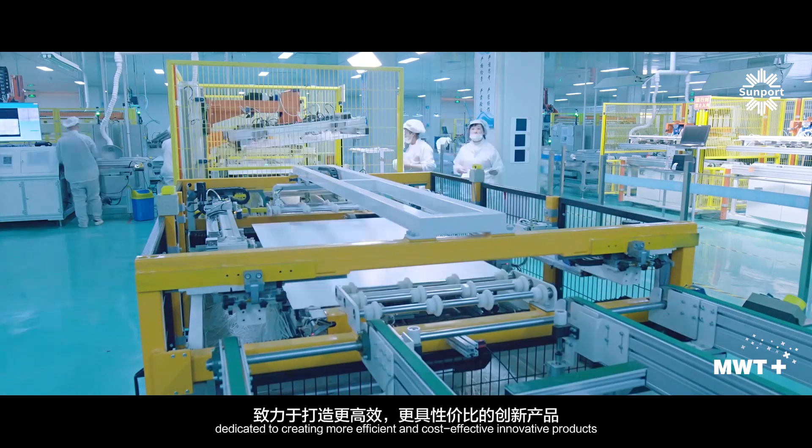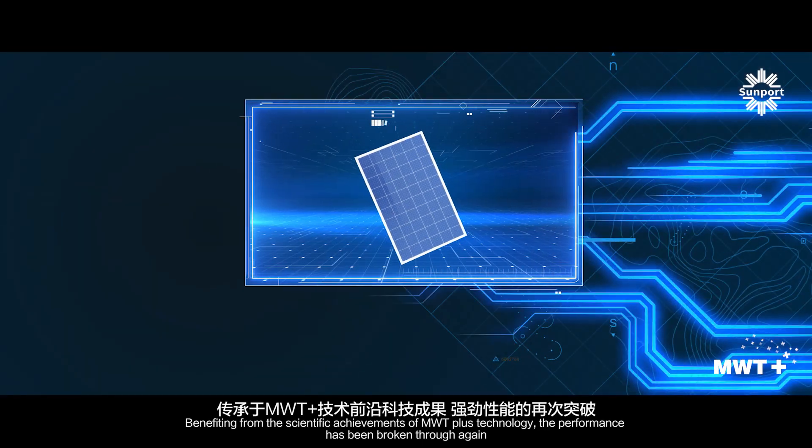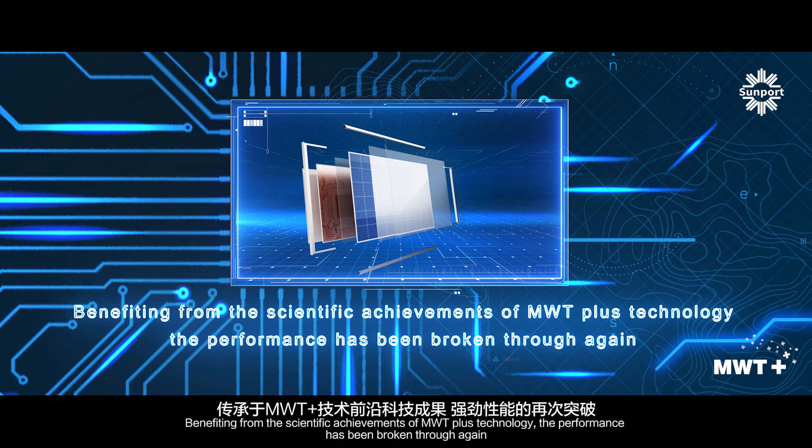Dedicated to creating more efficient and cost-effective innovative products, benefiting from the scientific achievements of MWT Plus technology, the performance has been broken through again.